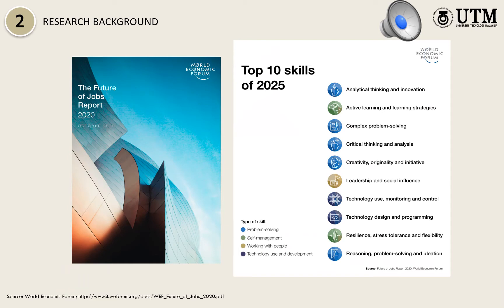The initial idea of this research was basically our response in addressing the issue of graduate quality and their competency in mastering complex problem-solving skills, which are listed as one of the top skills in 2025, as highlighted by the World Economic Forum in their 2020 report.